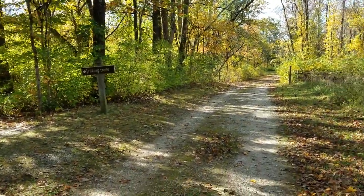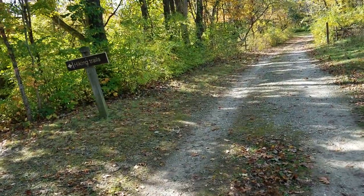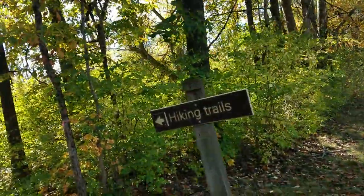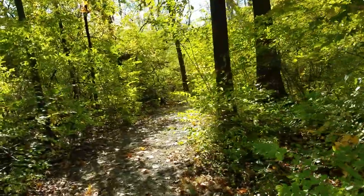Good afternoon YouTube, at Taylorsville Metropark. We're on the Shoomard loop off of Bridgewater Road. It's just a beautiful fall day, away from all the misery of Dayton, Ohio.